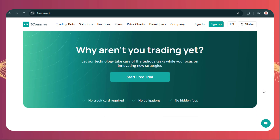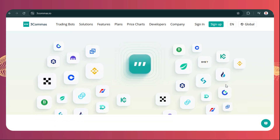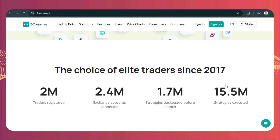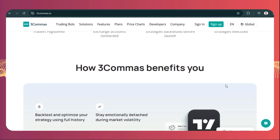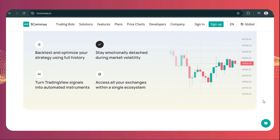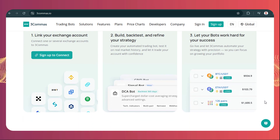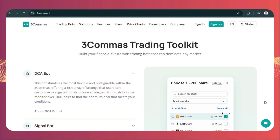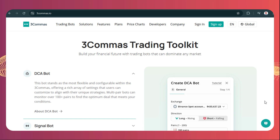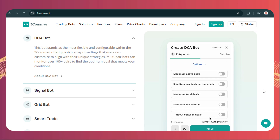Three commas has different bots for automation. Grid bots automate buying low and selling high within a set price range — really useful in sideways, range-bound markets. Then there are DCA bots — dollar cost averaging bots — flagged as popular and powerful psychological tools. They remove the emotional pressure to perfectly time the market, instead automating consistent buys over time to smooth out your average entry price and fight off FOMO and FUD. There are also options bots for more complex strategies.